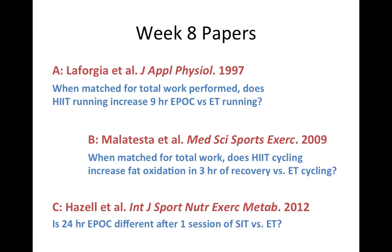The papers we're looking at this week first ask, in Paper A, whether EPOC is different between high intensity interval running and endurance running — do you use more energy in recovery from more intense exercise? Paper B asks whether fat oxidation specifically is different — are you using more fat in recovery from high intensity interval cycling versus endurance cycling, which might help explain the skinfold data we saw. And lastly, Paper C looks at sprint interval training: what happens to EPOC over the course of an entire day in response to just one session of sprint interval training versus one session of endurance training?